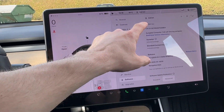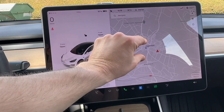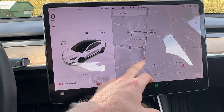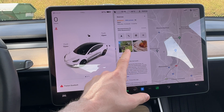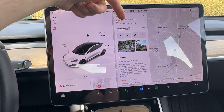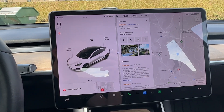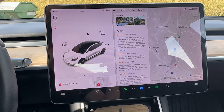The third feature is points of interest. Tesla uses Google Maps for navigation, and now if you're in a city and you want to go to a restaurant or a hotel, you just tap on it and from now on you can see pictures of that restaurant, the ratings, how many reviews, how many stars it has, the opening hours, how many kilometers away it is. You can save it as a favorite, search it on the web, or even call them directly.